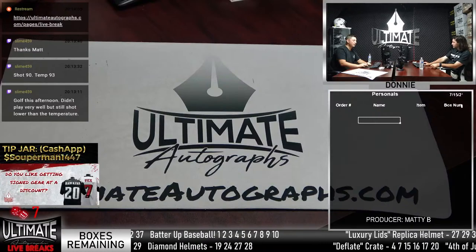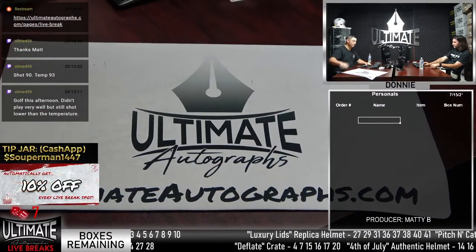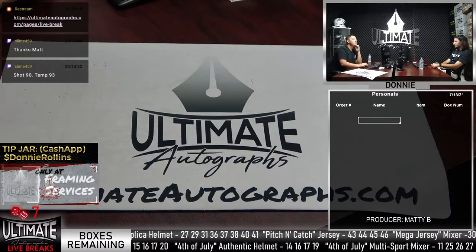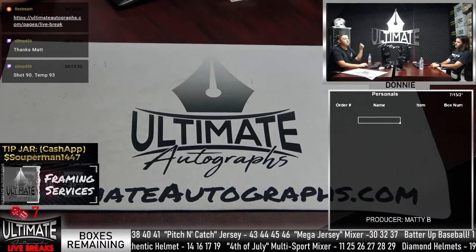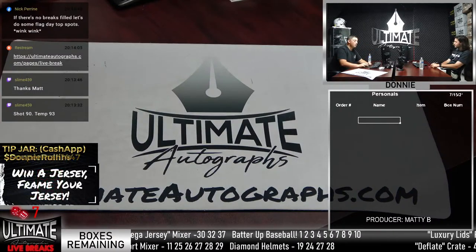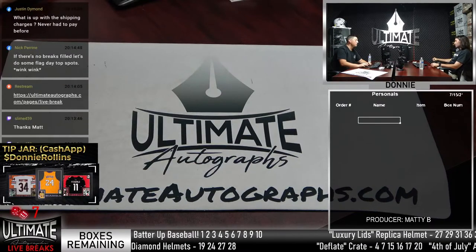Looking at ESPN headlines: the Angels play the Mariners today with Mike Trout expected back close to the All-Star break. The Yankees are losing to the Red Sox.